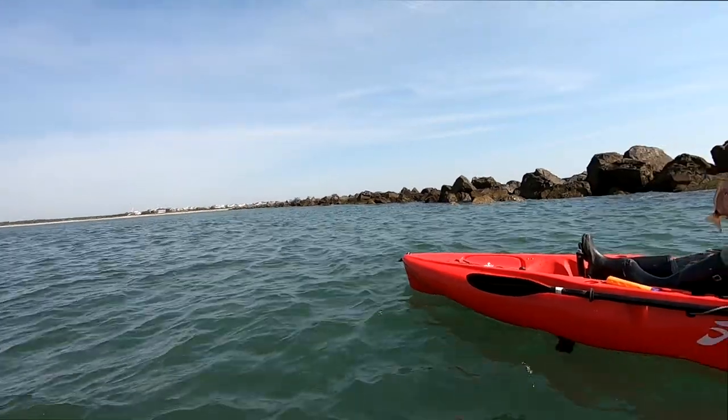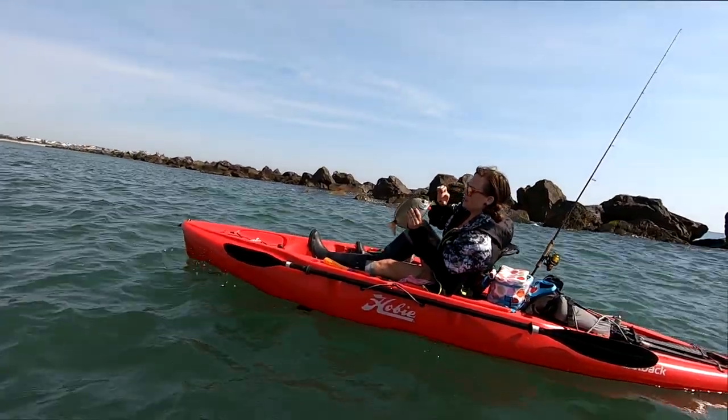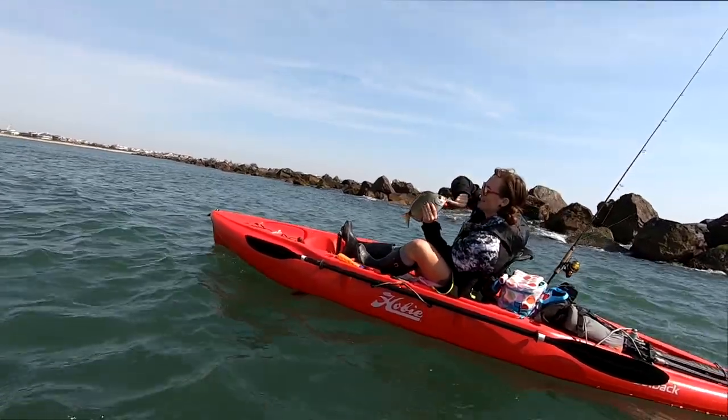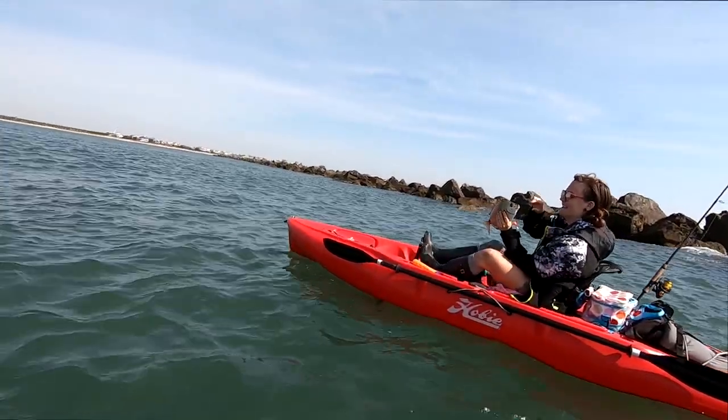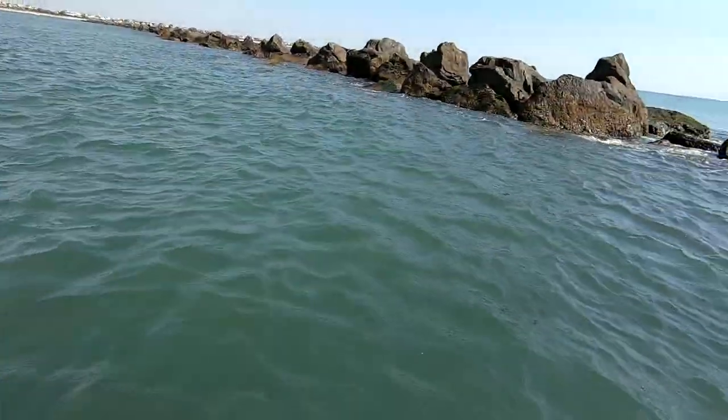He's gonna try to wiggle though — make sure you have a grip on him, and then the other hand works the hook out. I'd help you but I don't want to crash into the rocks. His teeth won't get you. That was a large specimen for that fish, just an FYI.